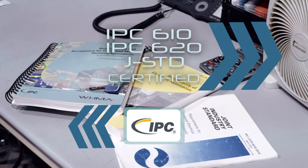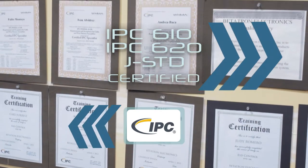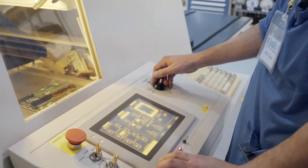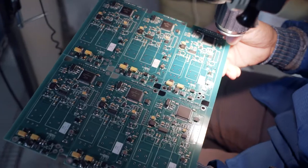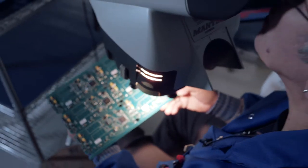All assembly personnel are trained and certified to IPC610, IPC620, and JSTANDARD. Whatever the size or scope of your next project, Betatron Electronics is your one-source solution for all your electronics manufacturing needs. Let's get started.